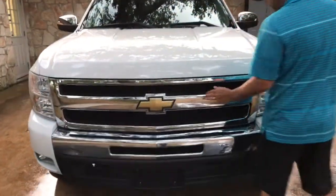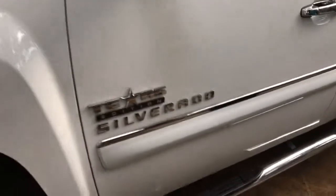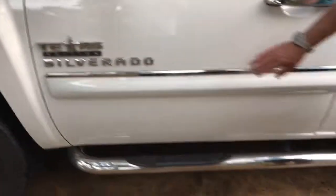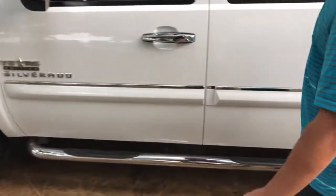Got some good looking chrome on the grille, chrome bumper, and nice chrome accents on the mirrors. This has the bad boy 20 inch hammers on it. Nice looking chrome Texas Edition wheels with your cool logo on the side. Also some nice chrome accents and good looking chrome step rails.